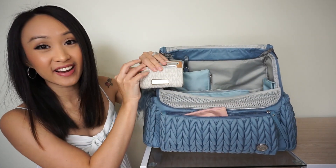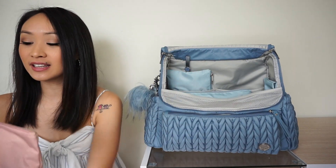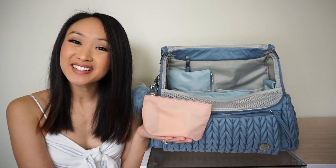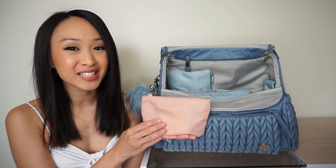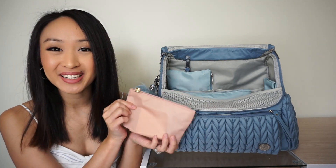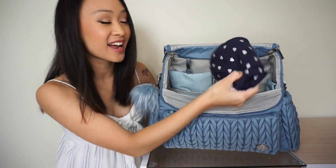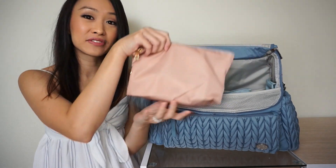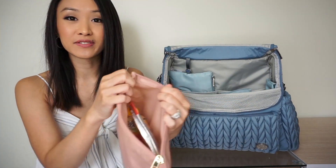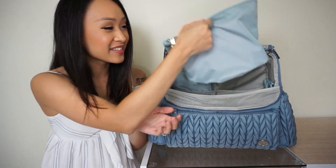Now let's look at the mommy pocket — I have my wallet stored in there and also one of the smallest pouches from the rose set, which holds all of my makeup items. The new pouch sets by Hat Brand come in three different colors so you can match them to your diaper bag or mix and match. In the center compartment, off to the side I have my daughter's cardigan, and in the front I have the medium piece from the rose set with all of my children's snacks.